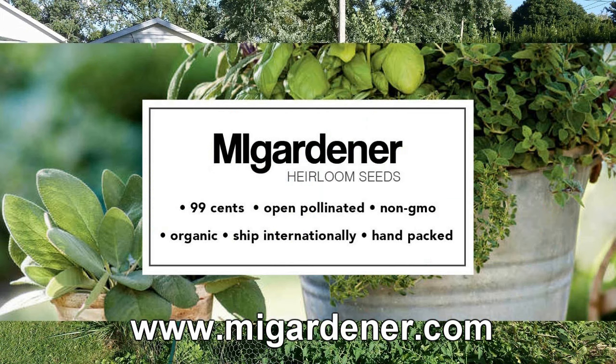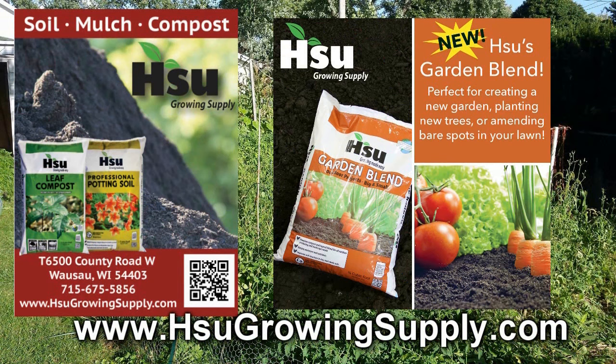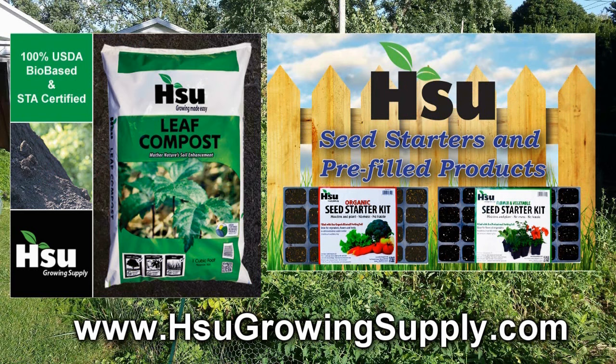Sioux Growing Supply, located in Wausau, Wisconsin, focusing on certified leaf compost — an excellent amendment for poor soil. With their new garden blend, improving soil structure in clay and sandy soil, great for creating new garden beds. Also available from Sioux's: pre-filled trays and pots with professional potting soil mix or organic rice hull based potting soil mix. Bag and bulk certified leaf compost also available. Visit SiouxGrowingSupply.com.